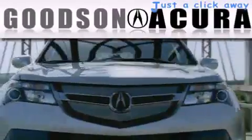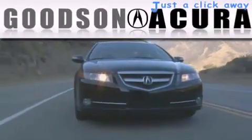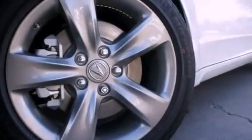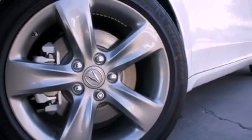Another fine vehicle offered by Goodson Acura. This is a brand new 2012 Acura TL. It has a 3.5 liter 6-cylinder engine and an automatic transmission.